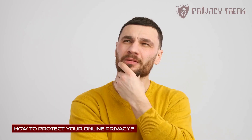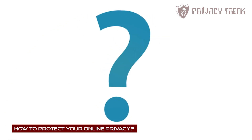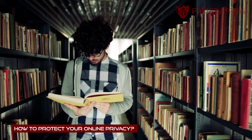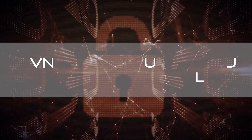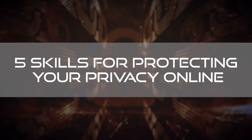Knowledge is king, as some bright guy whose name I can't remember once said. If you know who it was, drop a note in the comments. But acquiring knowledge is also a skill — a skill you can develop here at Privacy Freak. So let's acquire a little knowledge and learn these five skills for protecting your privacy online.